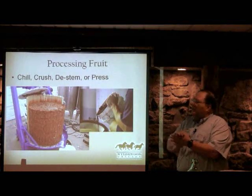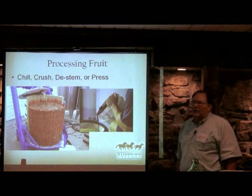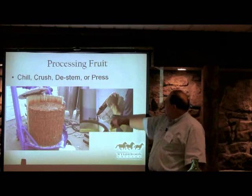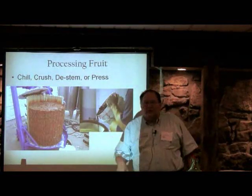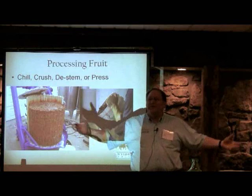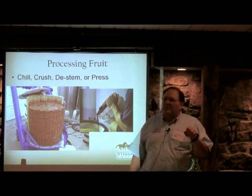For grapes, we de-stem, crush, then press. This is actually peaches in a hydraulic press that goes up to 6,000 PSI — peaches will literally destroy a normal wine press. Here you see blackberries — we freeze them first to disrupt the cell structure. How many think A is the cane sugar? How many think B? You're right — B is the beet sugar. Your nose was just able to detect 8 parts per million of sulfur. Our senses are really very sensitive when we learn how to use them.